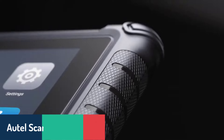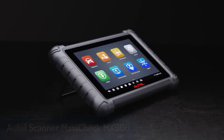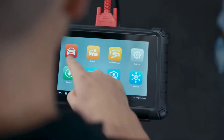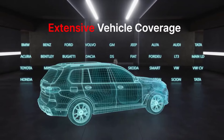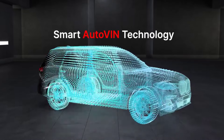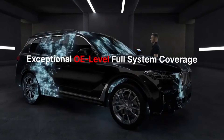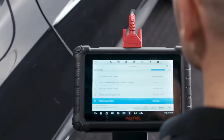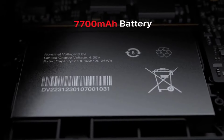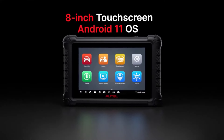Number five, we have the Autel Scanner MaxiCheck MX900. This powerful all-system scanner features an eight-inch touchscreen and is designed as a full-service tablet, ideal for both casual users and professionals. It's powered by Android 11 and a 1.8 gigahertz processor, which makes it responsive and fast. Beyond reading and clearing codes, it offers bi-directional control for active tests, allowing you to send commands directly to various subsystems. The MX900 provides access to over 40 maintenance tasks, including oil and service resets, DPF regeneration, and brake bleed functions, plus a cloud-based repair database, with OE-level diagnostics and an extensive toolkit for a wide variety of service tasks.